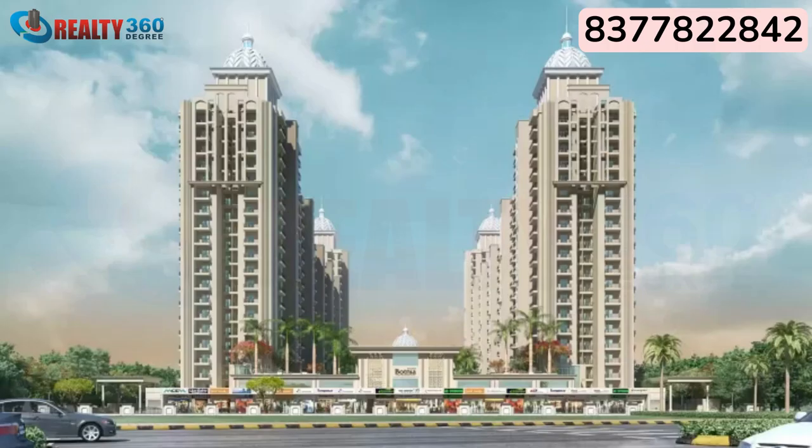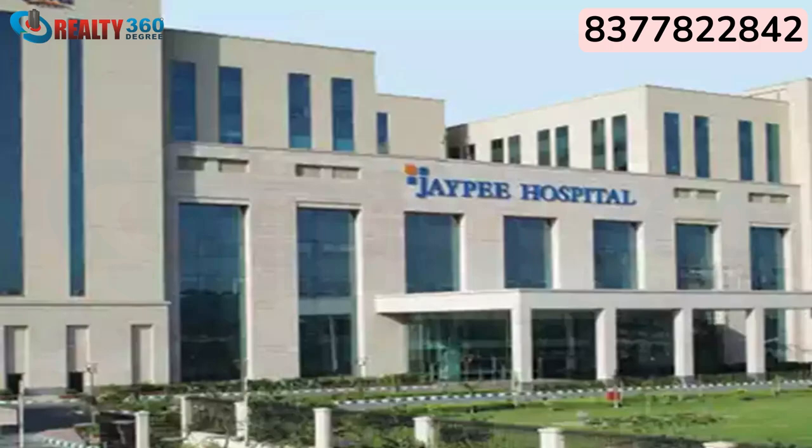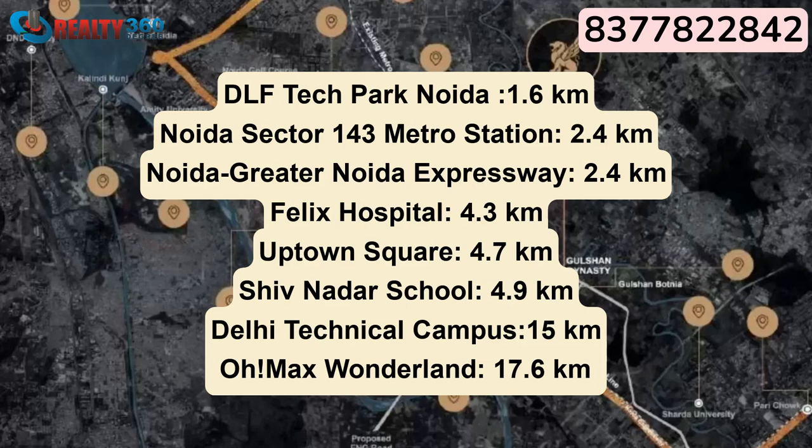Major commercial hubs are also nearby. Styling Edge Mall is within minutes' drive. Felix Hospital, GP Multi-Specialty Hospital, and Yatharth Hospital are around 10 to 15 minutes away.